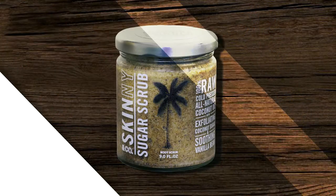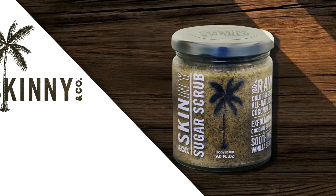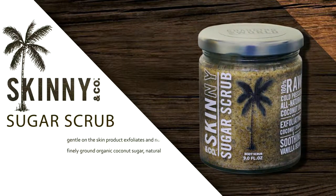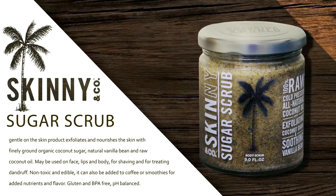Vanilla Sugar Scrub. This gentle on-the-skin product exfoliates and nourishes the skin with finely ground organic coconut sugar, natural vanilla bean, and raw coconut oil.